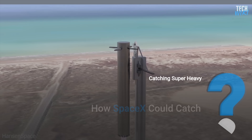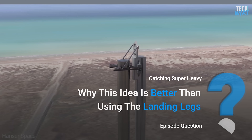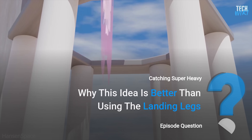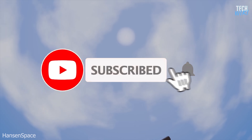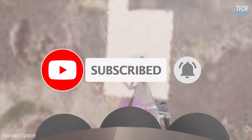In this episode, we will discuss how SpaceX could catch super-heavy, and why this idea is better than using landing legs. If you are enjoying our videos so far, consider liking, subscribing, and hitting the notification bell for all future updates.